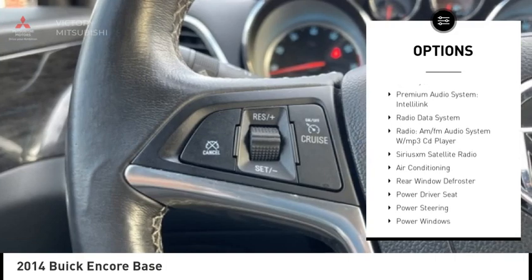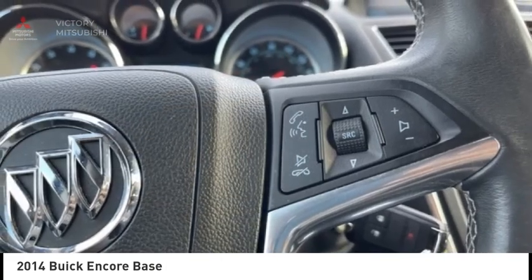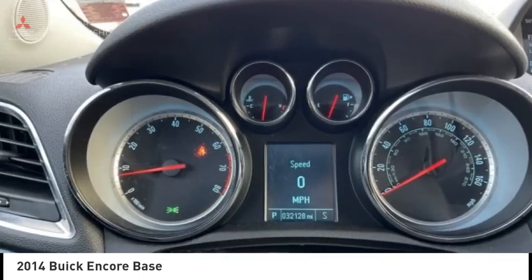Remote keyless entry, front license plate bracket, four wheel disc brakes, front wheel independent suspension, and speed control. Come see the car for yourself.